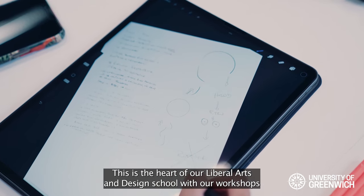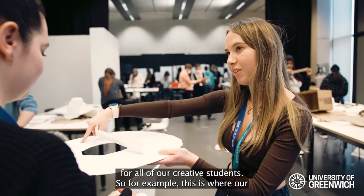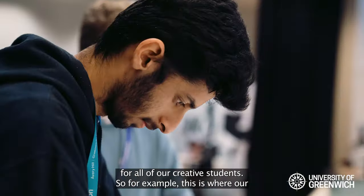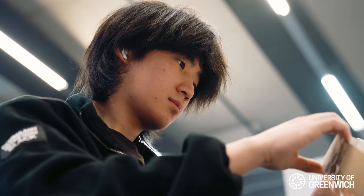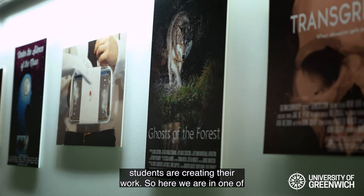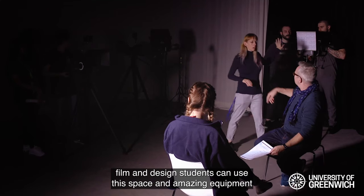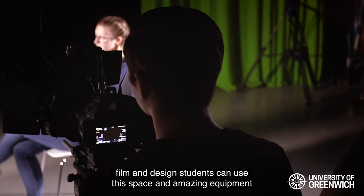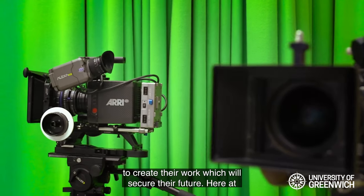This is the heart of our Liberal Arts and Design School, with workshops for all of our creative students. For example, this is where architecture students create their work. Here we are in one of our university's own film studios, where film and design students can use this space and amazing equipment to create their work and secure their future.